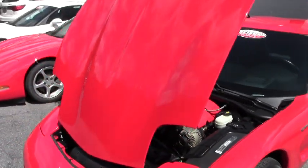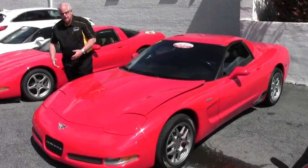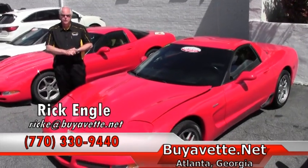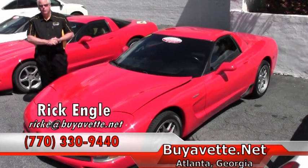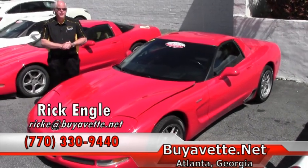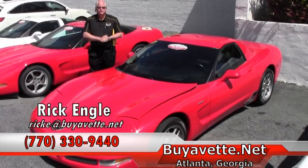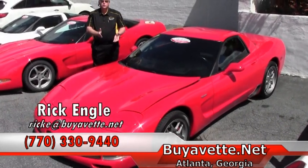So if you're looking for a Z06, this particular model or any of our inventory, take a few minutes and go on BioVet.net to take a look at our inventory. If you're looking for something and you don't see it, give us the opportunity to do some research and development to find the car for you. If you have any questions, feel free to call me — my name is Rick Engel and my phone number is 770-330-9440. I appreciate you taking a few minutes to look at this video. Please enjoy the ride.